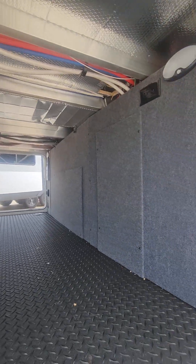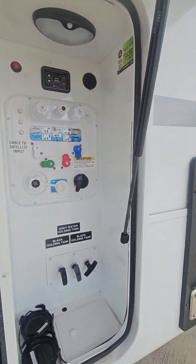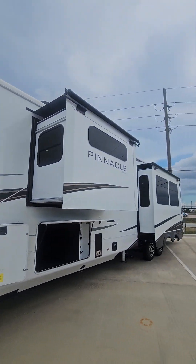On this side you're gonna have all your water connections and your auto leveling. Coming around, you're gonna notice that this Jayco has upgraded slide toppers on all of the slides.